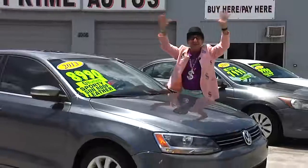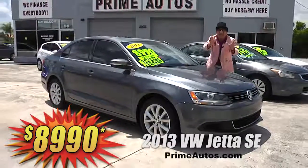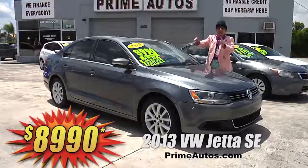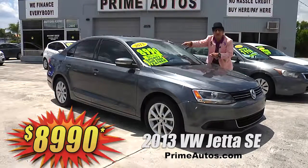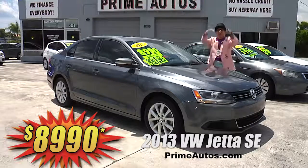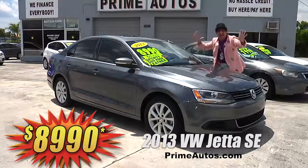Looky here! This super sharp 2013 VW Jetta SE Luxury Sports sedan is loaded with leather bucket seats, moonroof, CD, satellite radio with Bluetooth, factory alloy wheels, and all the power options. Best of all, you can drive it away today for only $89.90.